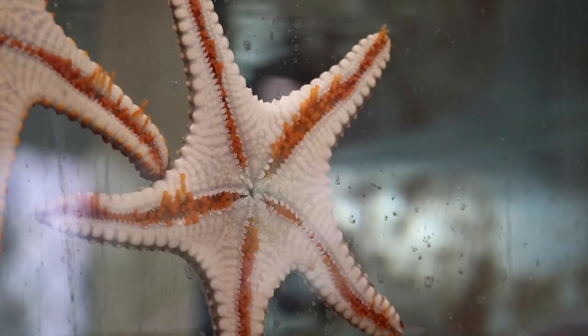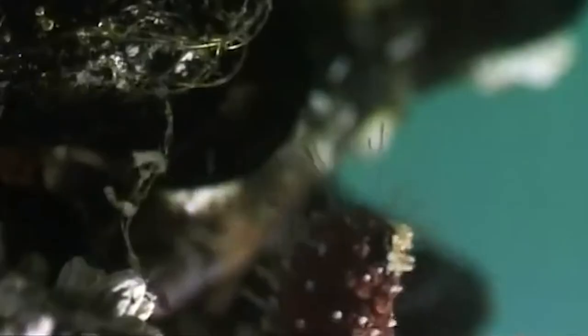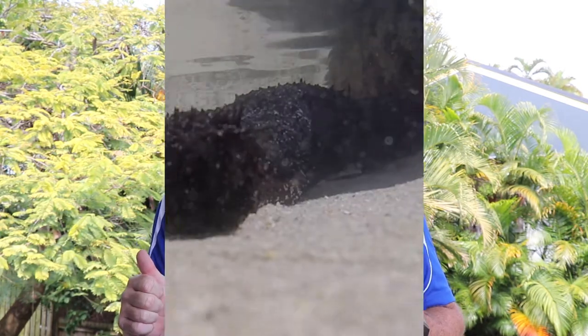But their favourite food of all is algae. Algae grows on the rocks and on the sand. They crawl over the top of it, spit their tummy outside their mouth, they soak up the food across their tummy, then when they've had enough they suck their stomach back inside their body again. Then they move onto the next section to do the same — a great adaptation for living in a harsh habitat.